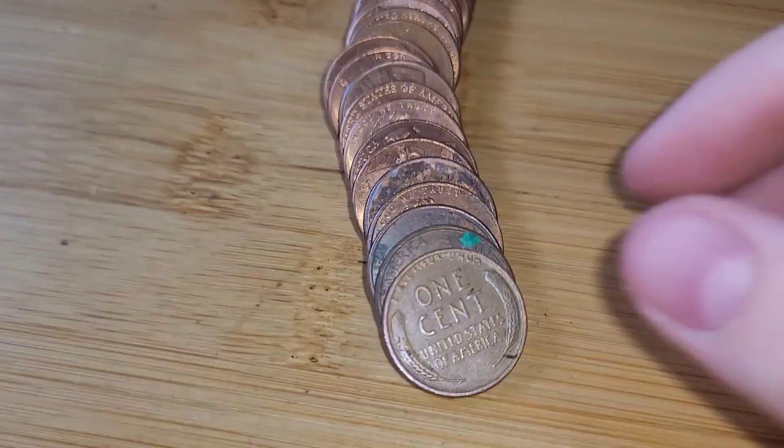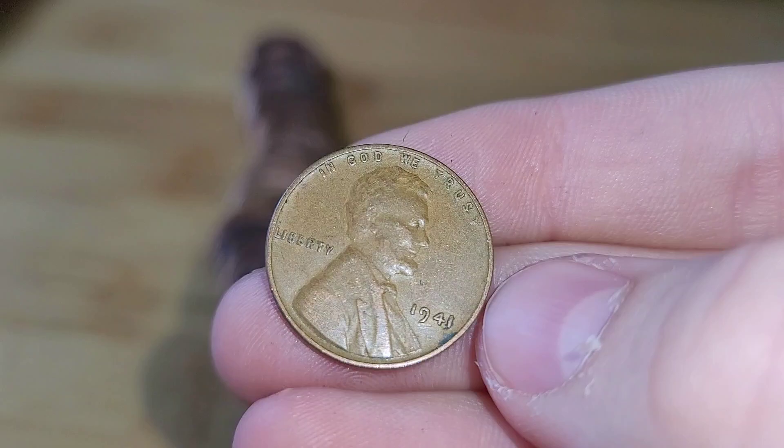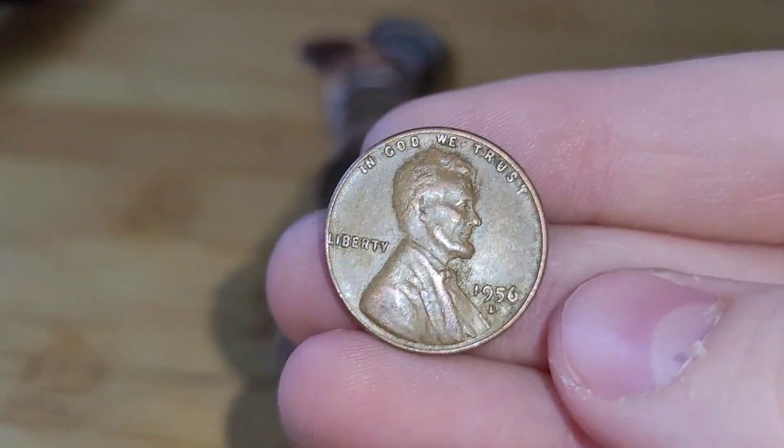Roll 46 has a wheat penny. This wheat penny is from 1941. Last roll of the box and we have a wheat penny. This wheat penny is from 1956 Denver.